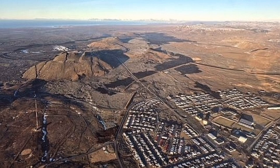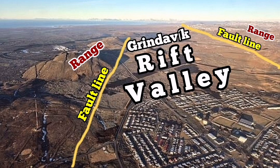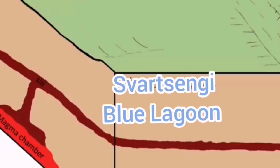This is a rift valley — I'll call it the Grindelbeck Rift Valley. We can see the face of the rift fault lines; there are numerous of them. This is just a cartoon showing the simple version, superimposed on aerial photographs by the Meteorological Office of Iceland. This is the range; this is the basin — a typical setting for this kind of magma movement, rifts, and faults.